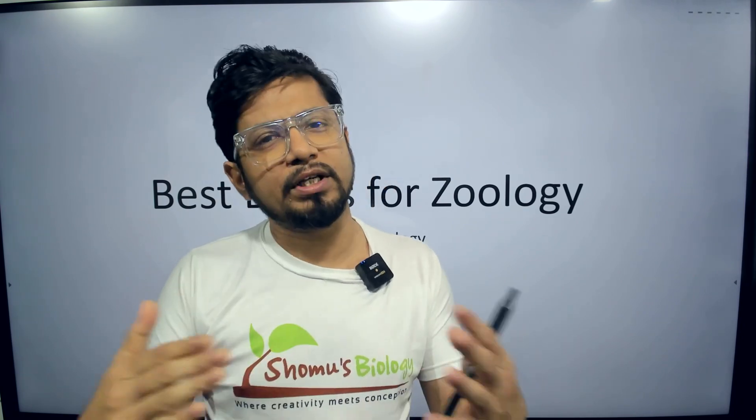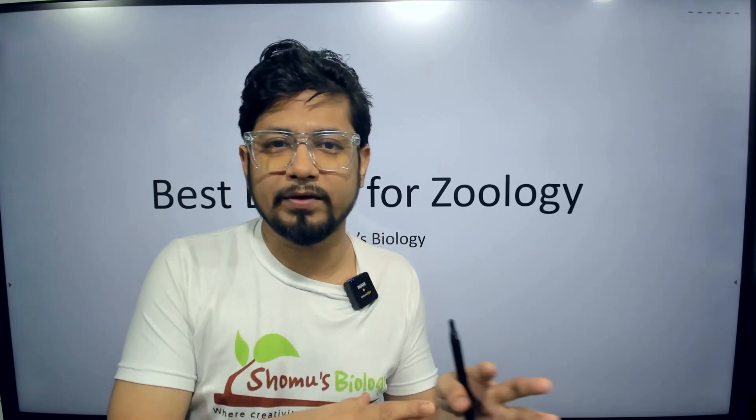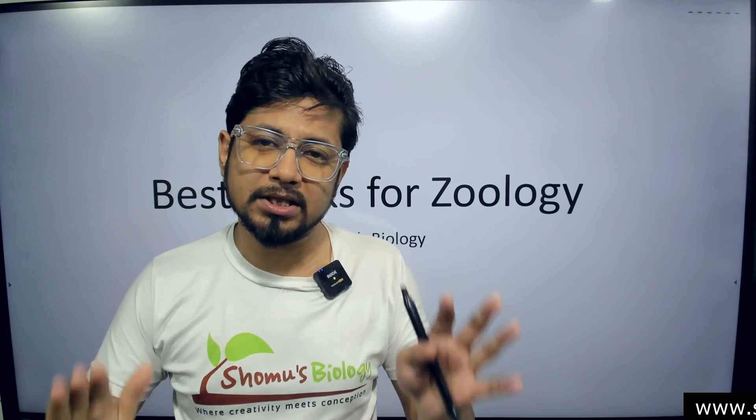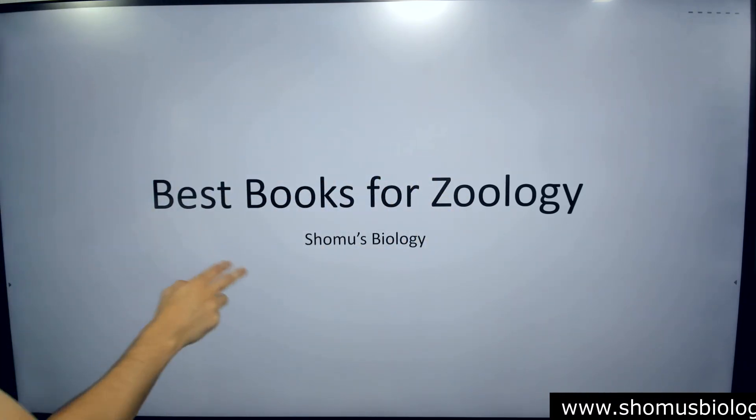We are talking about the organ systems of different categories of organisms — so the classical part of zoology. We are going to talk about the best three books for that.